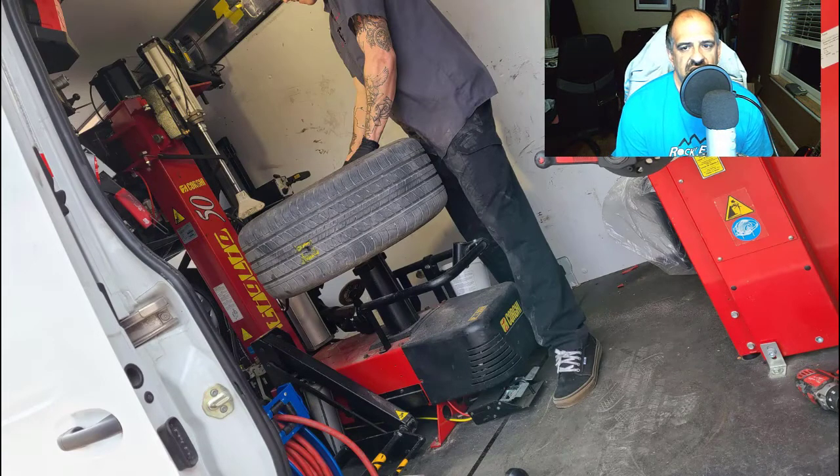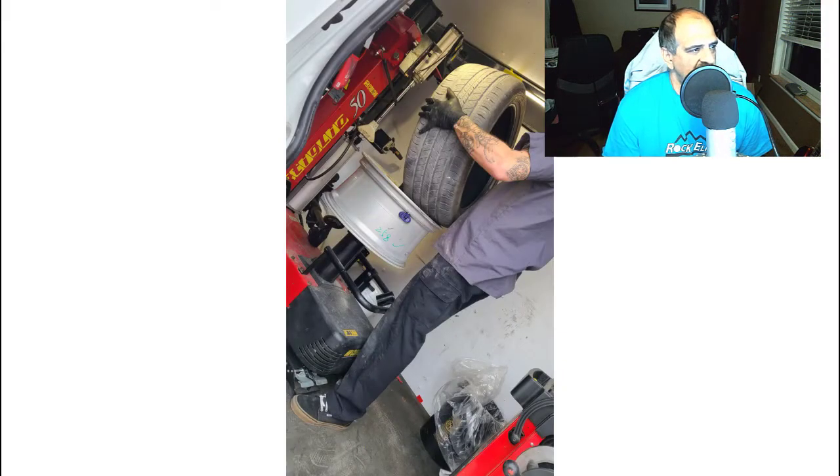He popped the tire off on the dismounter, drilled out the puncture area, and applied a patch on the inside. There's actually a foam liner inside the Tesla tire, which was interesting to see. He mounted it back on the car and checked for leaks using a soap bubble spray — it seemed to be holding. I drove the car shortly after and it felt fine.